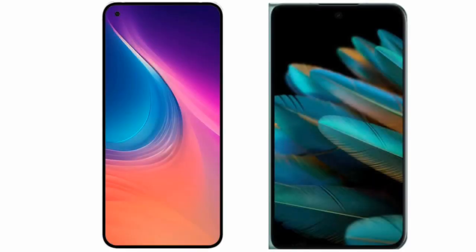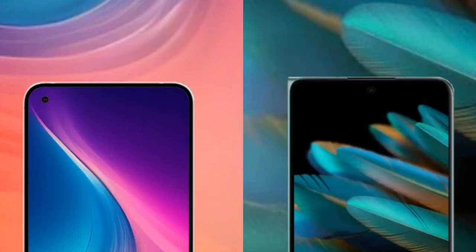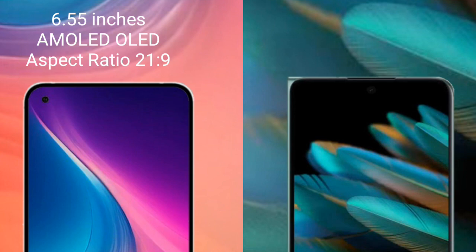I will compare the new Nothing Phone 2 with OPPO Find N2. Nothing Phone 2 comes with a 6.55-inch AMOLED display.